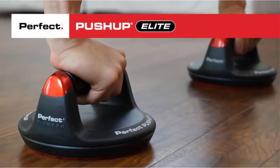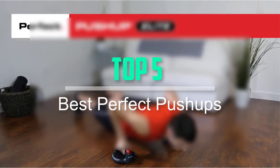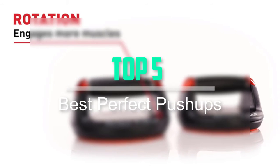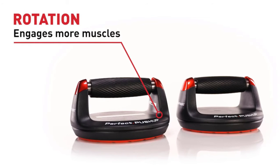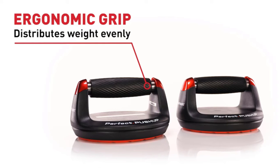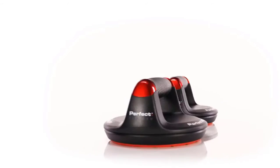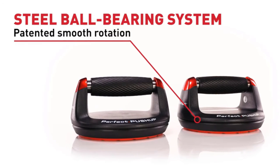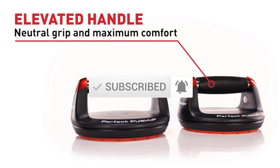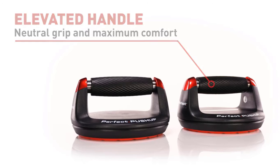Hello everyone, welcome back to our new video. In this video, I will give you more information about the top 5 best perfect pushups that are available on the market. I try to make popularity, quality, price, durability, user opinion, and more. If you need more information about these products, please check the link in the description section below. Don't forget to subscribe to this channel for future videos. Let's start this video.